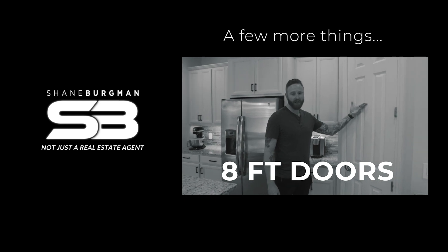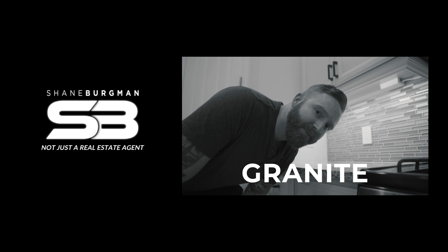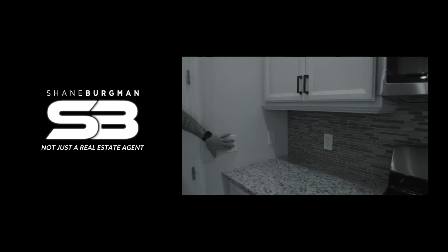Eight-foot doors throughout the property. Natural gas. That's granite. Those are finished cabs. Nice.